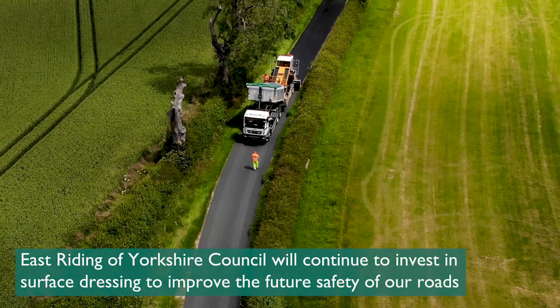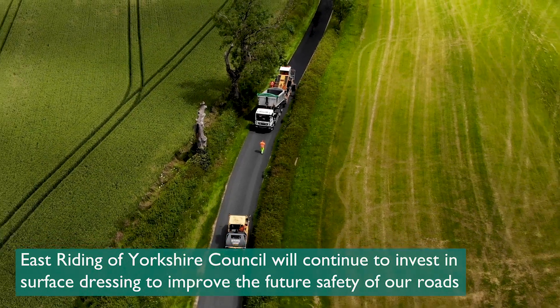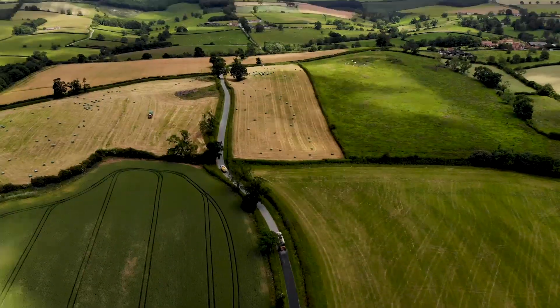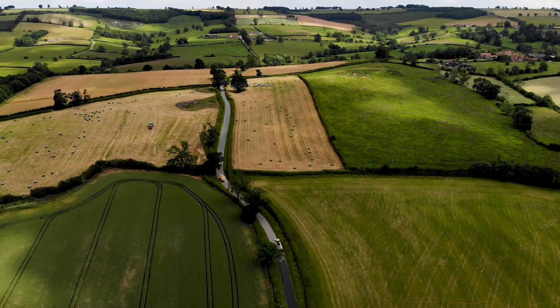East Riding of Yorkshire Council will continue to invest in surface dressing as a valuable form of preventative highway maintenance, which improves the future safety and serviceability of our roads.